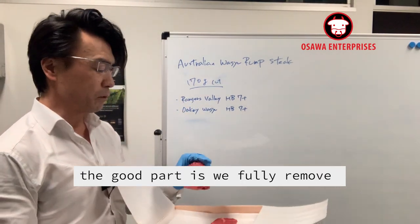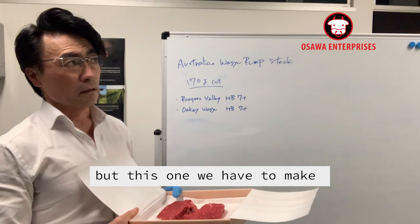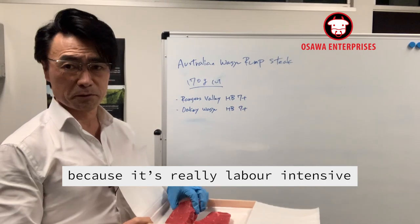The good part is we fully remove all the silver skin and the excessive fat. But this time we have to make a limit every day — 50 pieces per day — because it's really labor intensive to make like this.